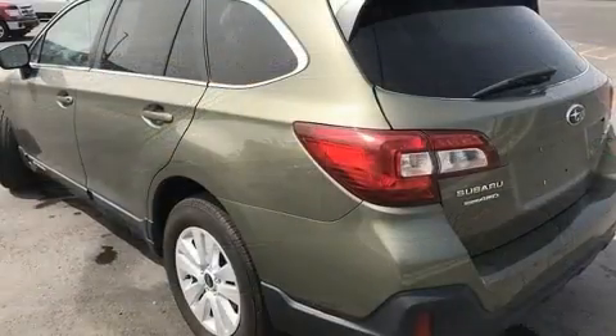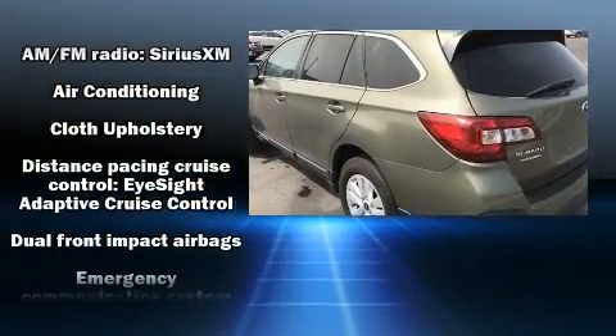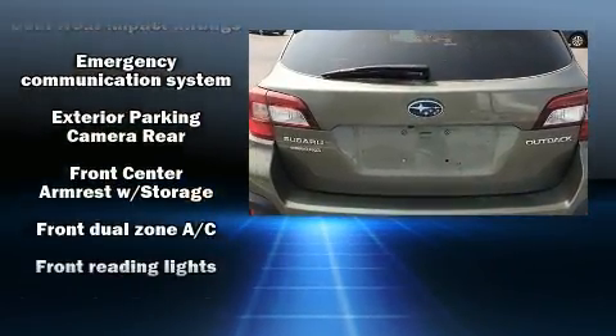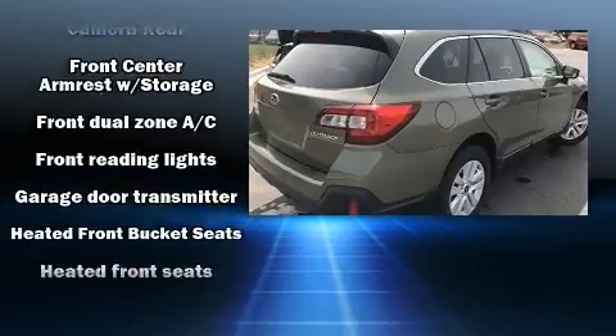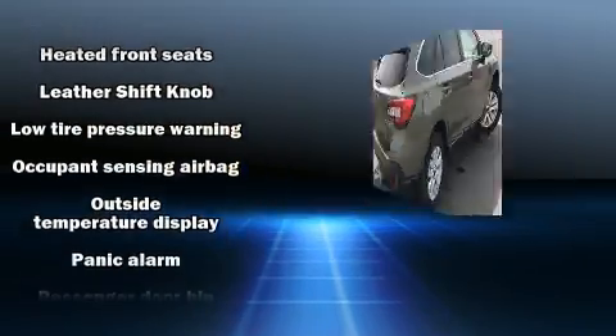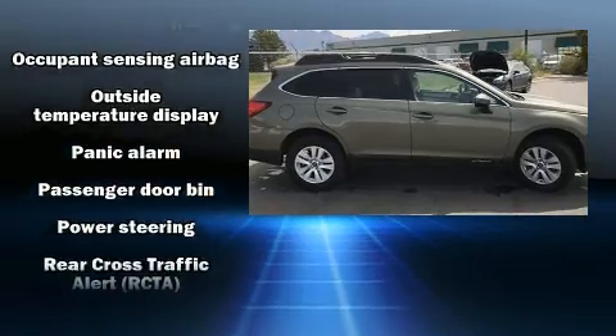Subaru also prioritized safety and security with features such as dual front impact airbags, front side impact airbags, traction control, brake assist, ignition disabling, an emergency communication system, and four-wheel disc brakes with ABS.